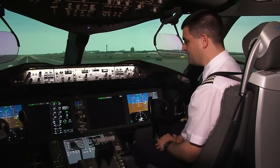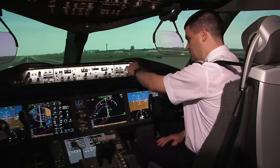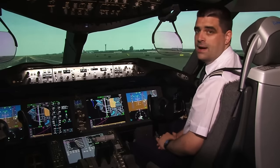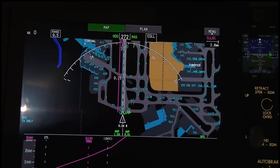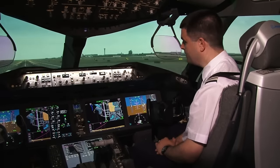If I put the ICAS over to the other side again for a moment and wind the range right down, you can see that after a few seconds the airfield map will appear on the navigational display. This is very useful for being able to taxi at complicated airports or for when the visibility is poor.